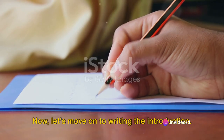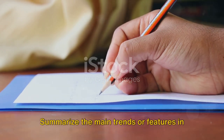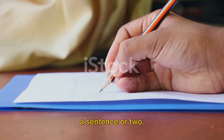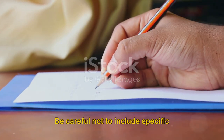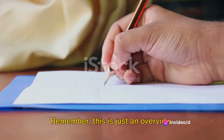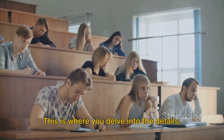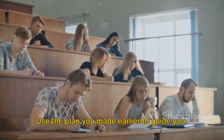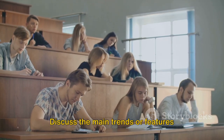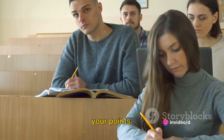Now let's move on to writing the introduction. This is where you set the stage for your examiner. Summarize the main trends or features in a sentence or two, and be careful not to include specific details or numbers here — this is just an overview. Then you'll write the body of your response, which is where you delve into the details. Use the plan you made earlier to guide you and discuss the main trends or features you've identified, using data to support your points.